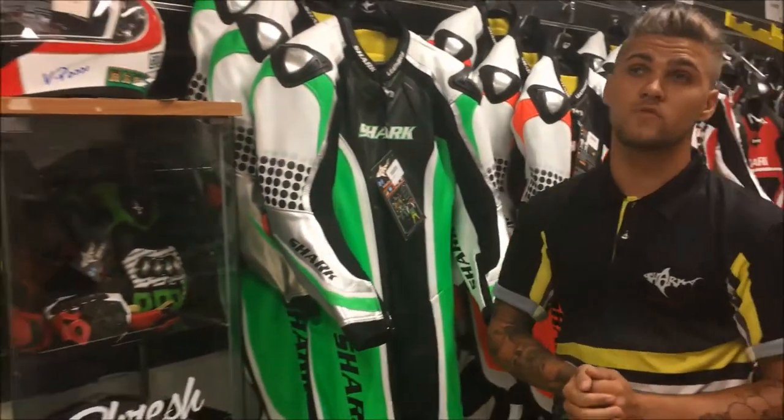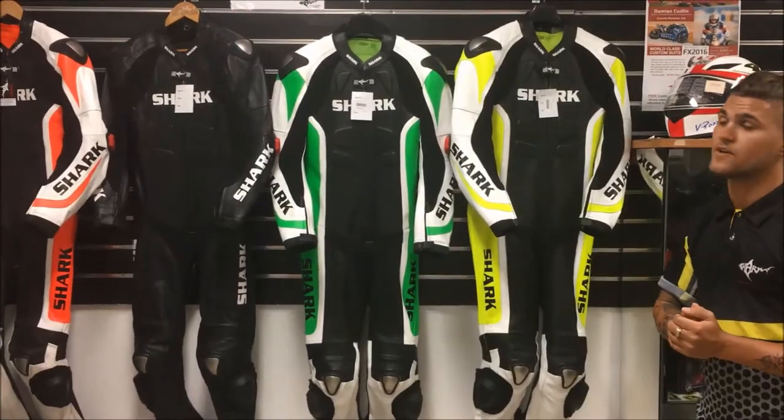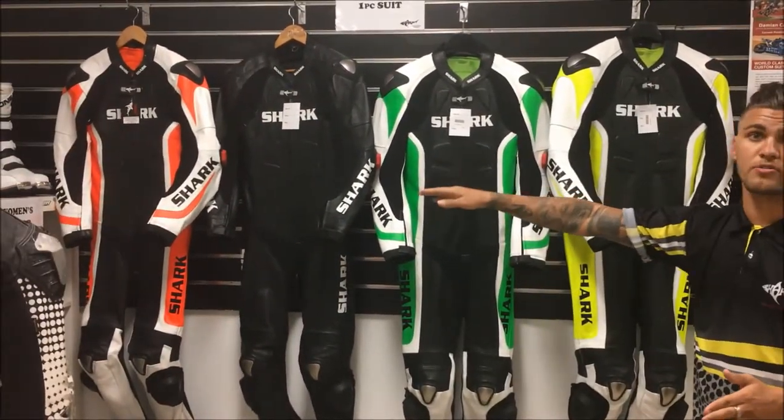Our newest arrival is the Full Focus. It's very similar to the Velocity suit, just with a few different design changes. You can see our variety of colours — yellow, green, black, and orange.